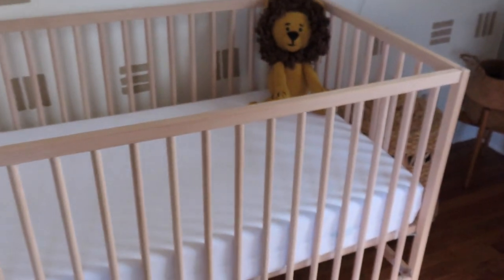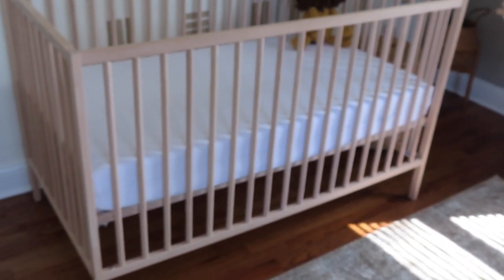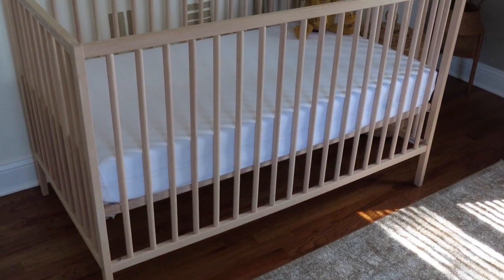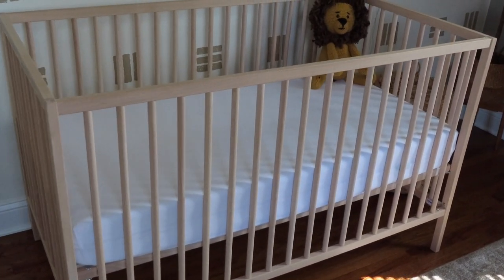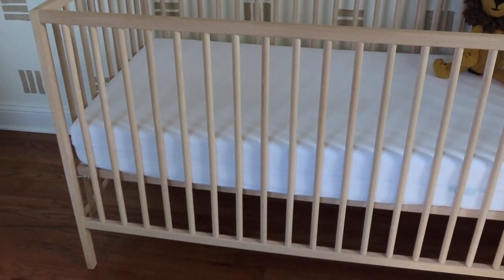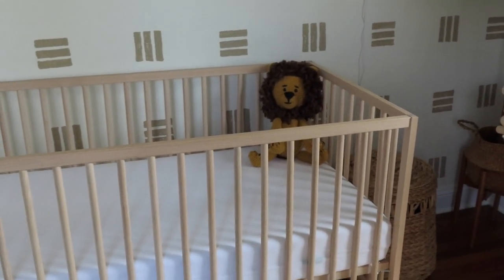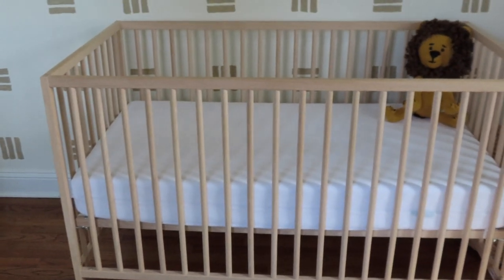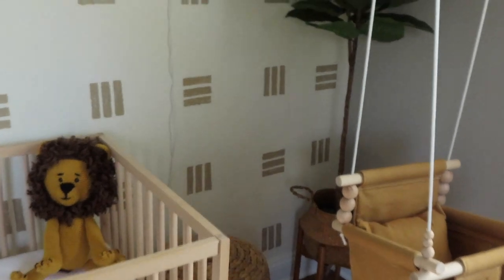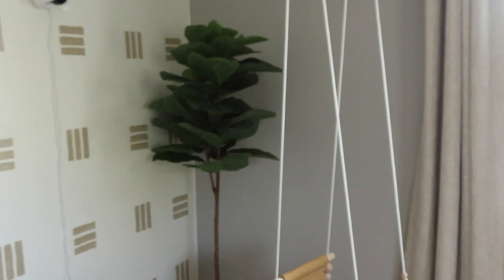His crib is honestly one of the first items I picked out. It's the infamous IKEA crib — not only is it inexpensive, it just fit the aesthetic I was looking for. I love how minimalistic it is, and because our room isn't too big, it fits the space extremely well. For the mattress we have the Newton, with a muslin sheet on top and a little lion stuffed animal gifted by Nick's aunt — though the stuffed animal is not in the crib when the baby sleeps.